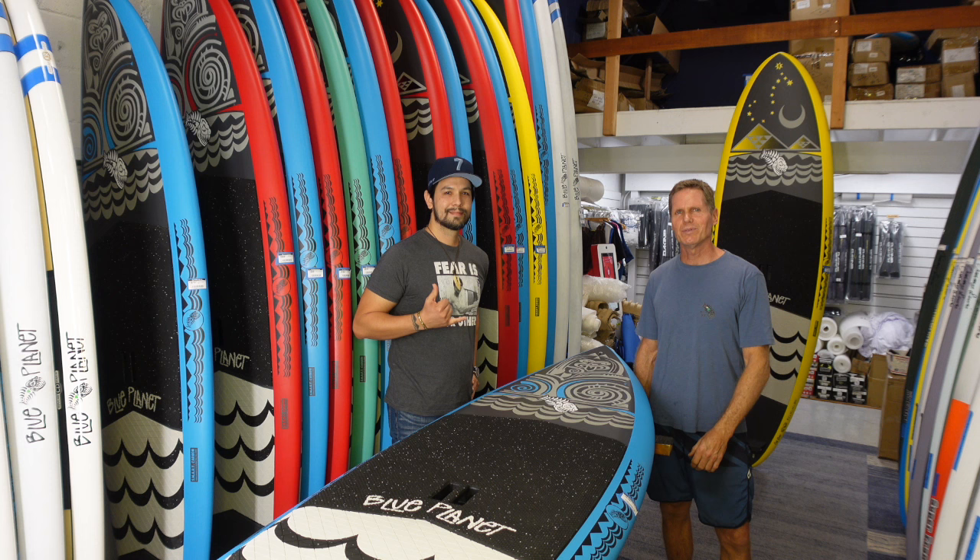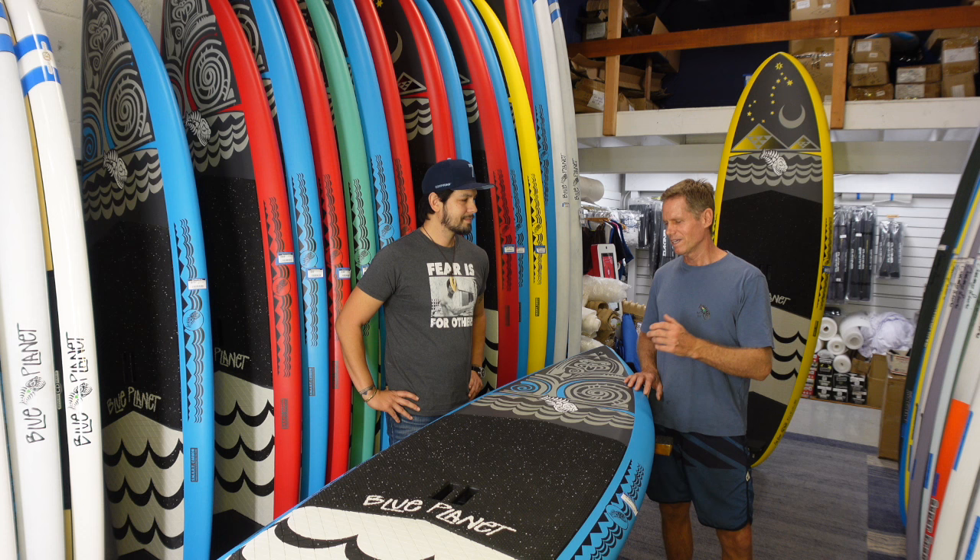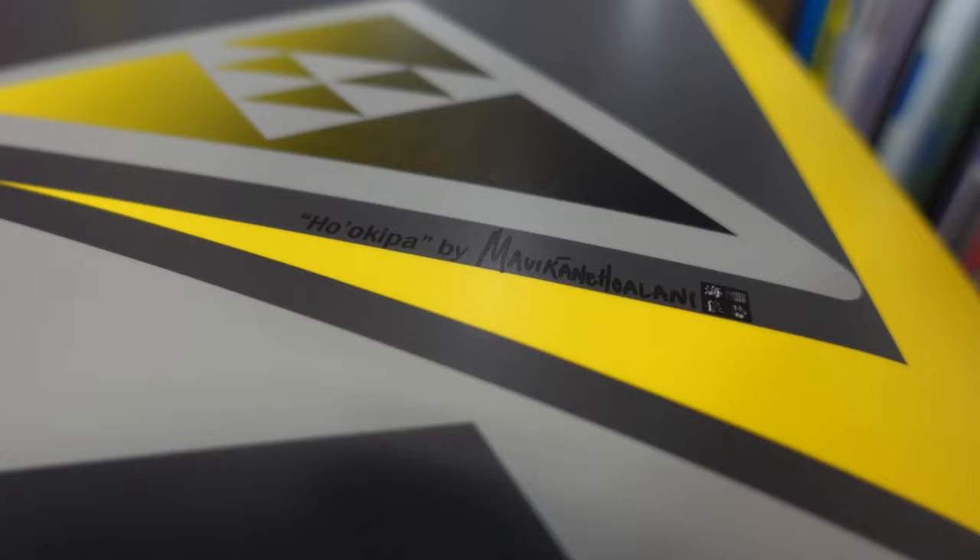Hello friends, it's Robert Selick with Blue Planet Surf Shop. I'm here with Mark Lavelle and he designed the new graphics for our 2024 Blue Planet boards. I think they came out really awesome. We have this one here, the Ōngaroa, and then behind me the Ho'okipa logo. So we're going to talk about those.